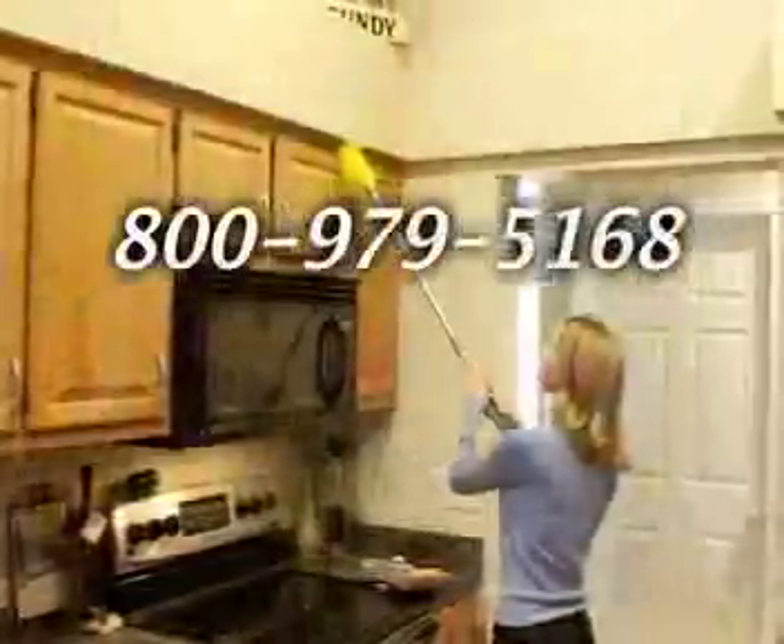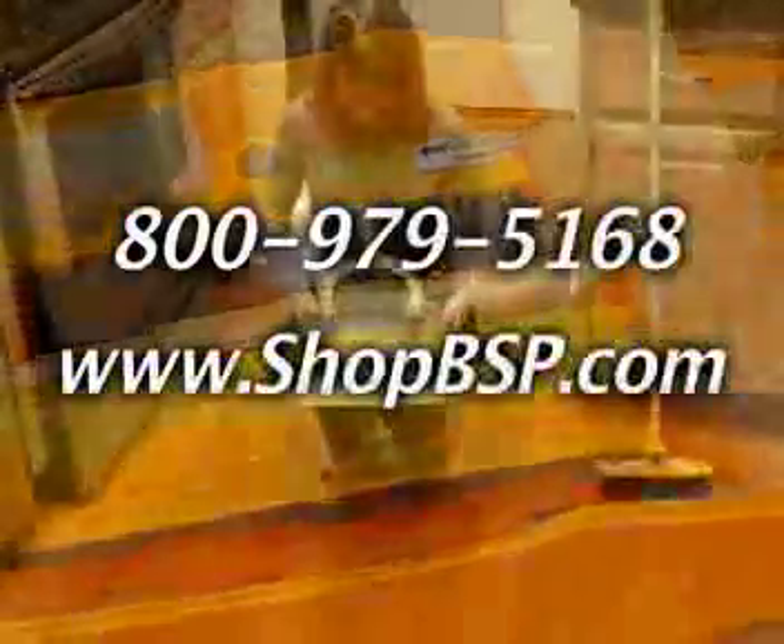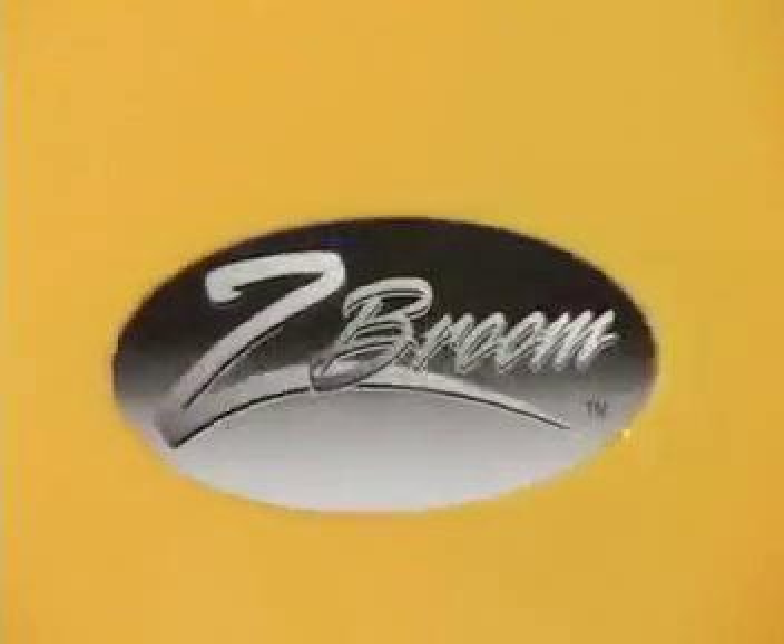Order the Z-Broom today by calling 800-979-5168 or visit us online at www.shopbsp.com. That's 800-979-5168 or online at www.shopbsp.com. And don't be left out in the dust.